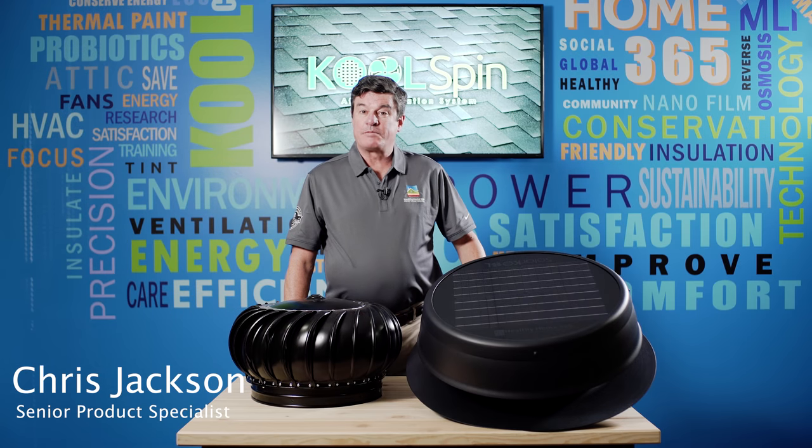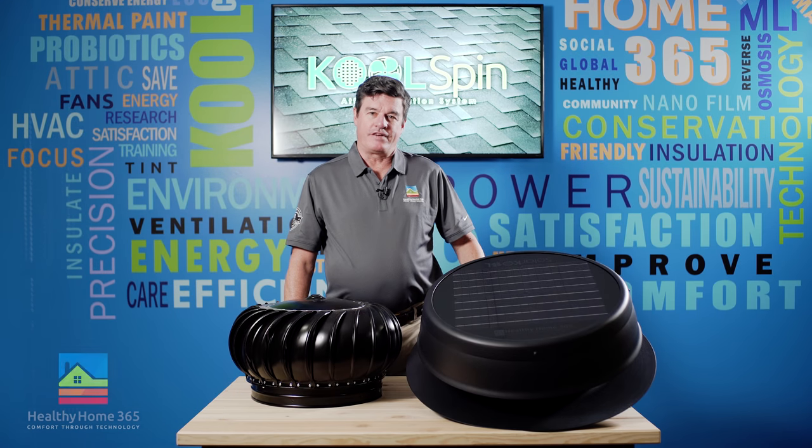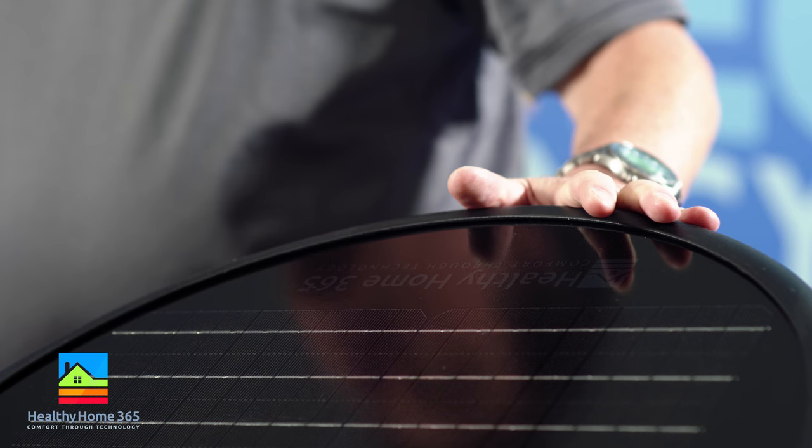My name is Chris Jackson, product specialist with Healthy Home 365. I'm here today to talk about our product, the CoolSpin Solar Fan.